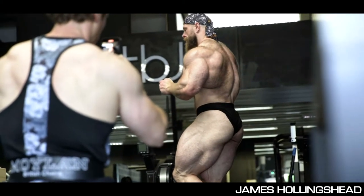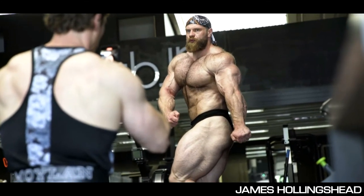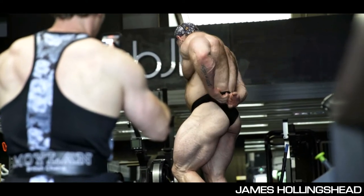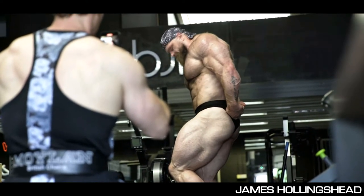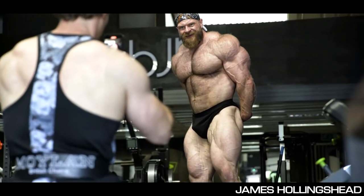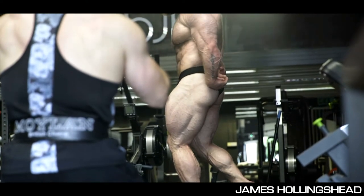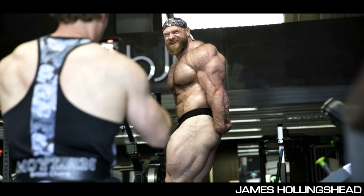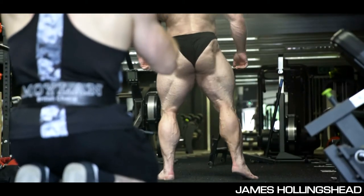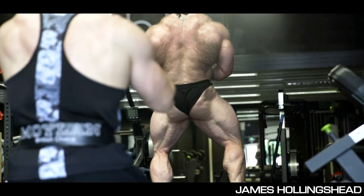People are underrating James right now, because as they say you're only as good as your last show, and his last show was Mr. Olympia where the showing was not very good — he looked horrible compared to his previous versions. But I think this year at the Arnold Classic we're gonna witness something completely different. Take a look at his back, his chest thickness, his side leg — he has so much grainy muscle. I think it's going to be a package that will actually challenge Andrew Jacked.